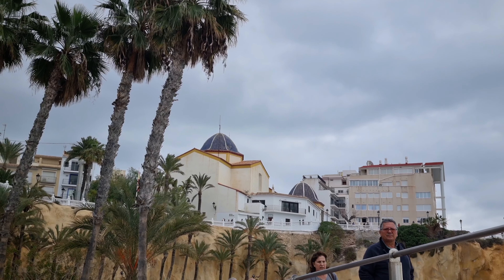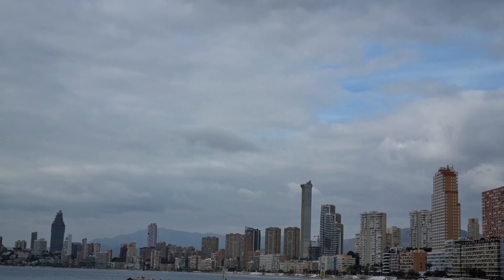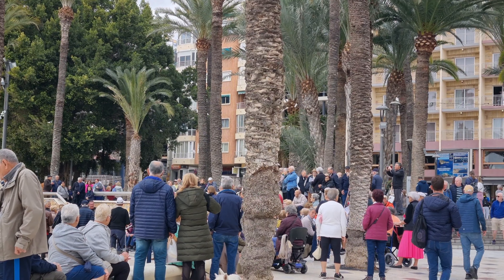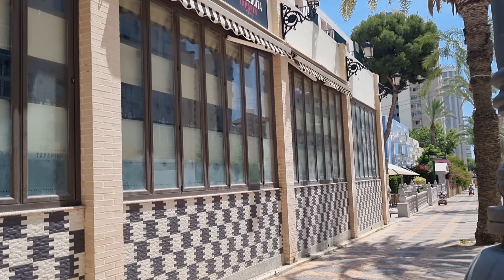Hi guys, welcome back to another video. I'm Benidorm Scooter Sue. Come and join me today for my travels on a mobility scooter. Today we're going to go and take a look at some of the new places that have opened just around here recently. So let's go and take a look.